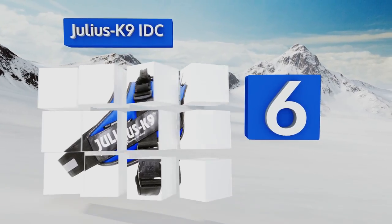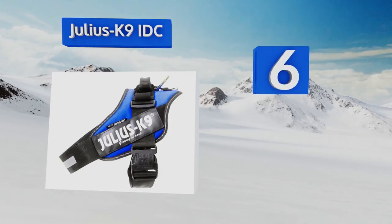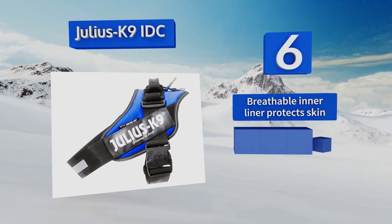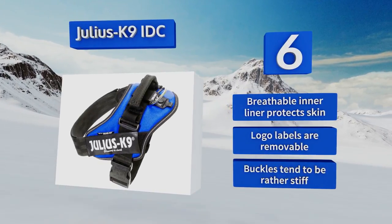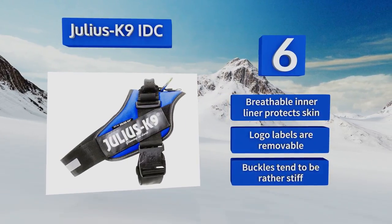Moving up our list to number six, the Julius Canine IDC sits low on the chest, reducing excess pulling and strain on a dog's neck and throat. Its elastic flashlight holder comes in handy for both nighttime walks and for use by search and rescue teams relying on their four-legged partners for help. The breathable inner liner protects your dog's skin and the logo labels are removable, however the buckles tend to be rather stiff.